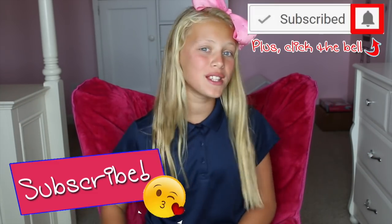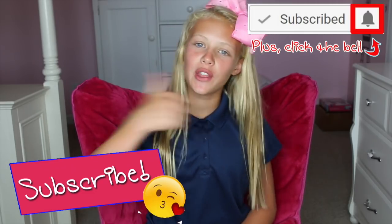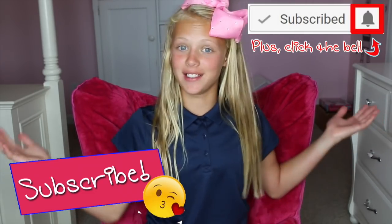Hey everybody, it's Savannah! A really requested video is a morning routine of my first day of school, so I decided to do it for you guys. I really hope you enjoy it. Before we get to the video, don't forget to subscribe to our YouTube channel and give this video a thumbs up if you liked it!